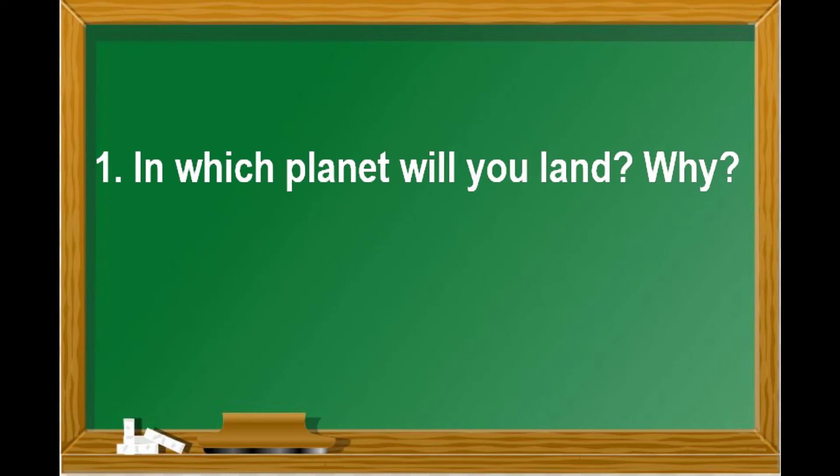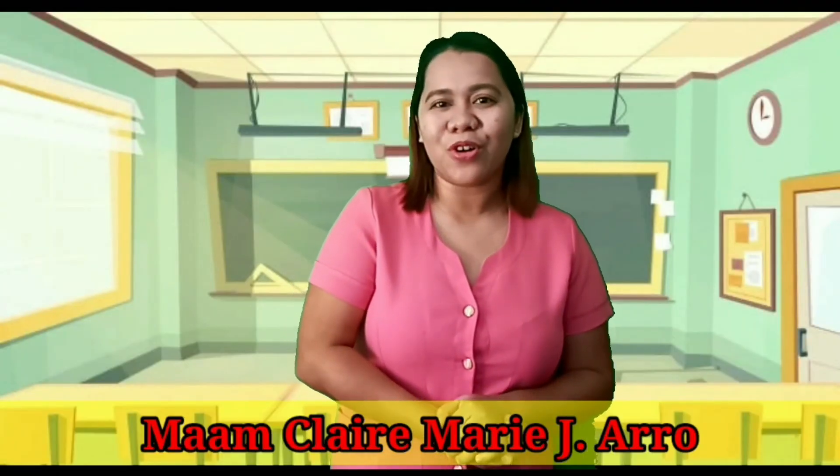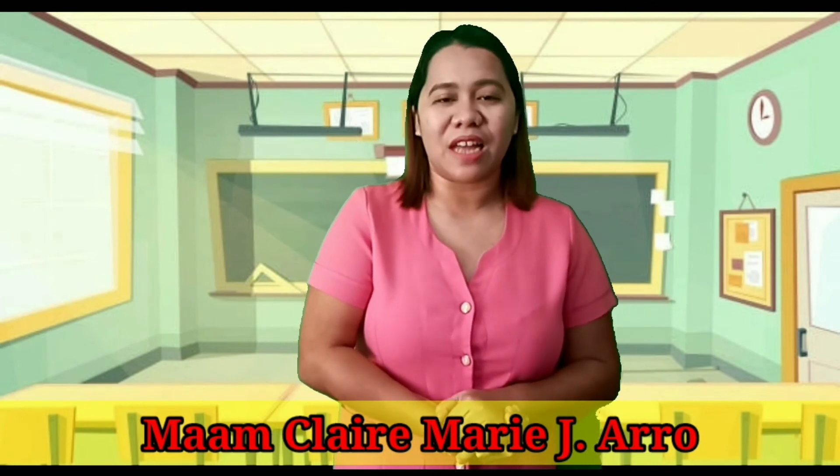Question number 1: In which planet will you land? Why? Question number 2: Why did you not choose the other planets? Write your answer on your paper and submit it to your teacher. This has been Claire Aro, your teacher. See you next time for more interesting videos on science.